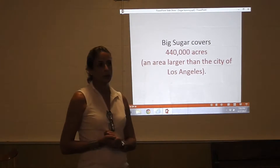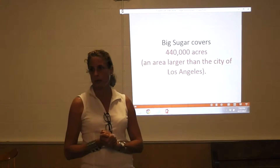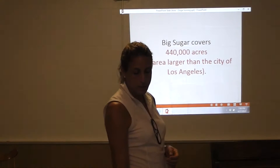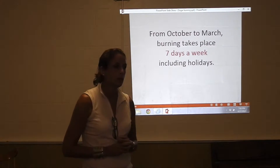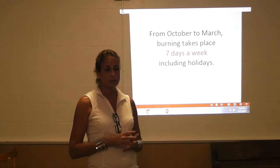It's a lot of acreage out there. A lot of people have a concept, but just a concept — it's over 440,000 acres out there in sugar. No, they don't burn it all at once. It's highly systematized, but it's a big area. And it happens every year. It starts in October and it's still going on now this year, but it's likely to stop in just days.